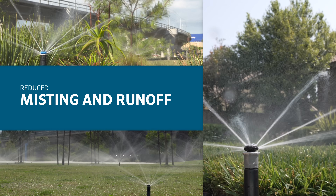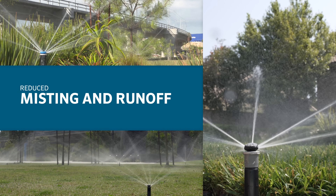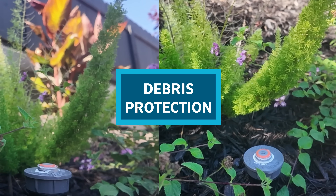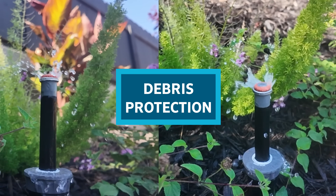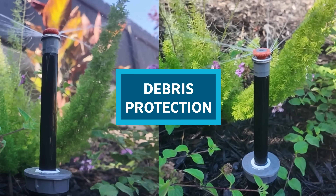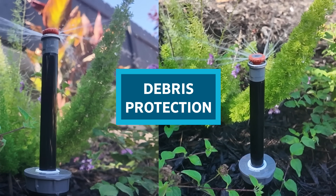Reduced misting and runoff: slow and steady streams put down water slower than traditional spray nozzles and cut through the wind for maximum water efficiency. Debris protection: the double-pop nozzle emerges from its protected position only after the riser is fully extended, providing superior defense against dirt and debris. This enables reliable, consistent performance over time to prolong the life of your system.